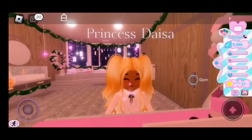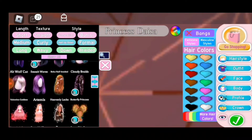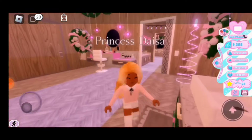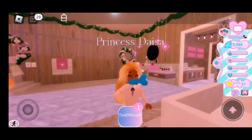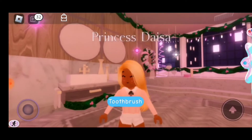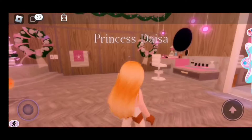Let me go ahead and do my hair. Okay guys, so I did my hair. And now I'm going to go ahead and brush my teeth. Okay guys, so I brushed my teeth. And now my breath is minty fresh.